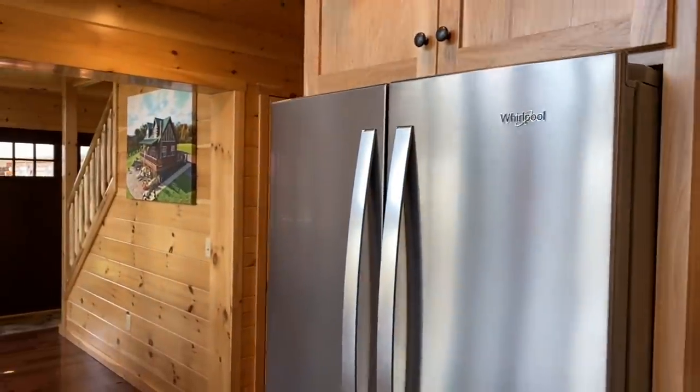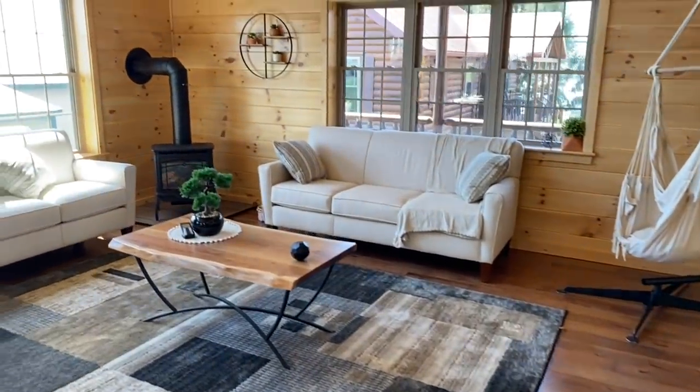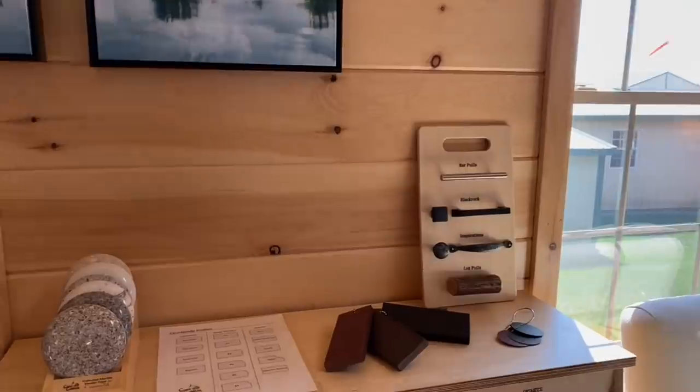Let's circle around. I just can't believe these are modular homes. I've never heard of a modular log cabin before. But they also have — and it's kind of cool — all the options for the counters and the cabinets displayed right here.